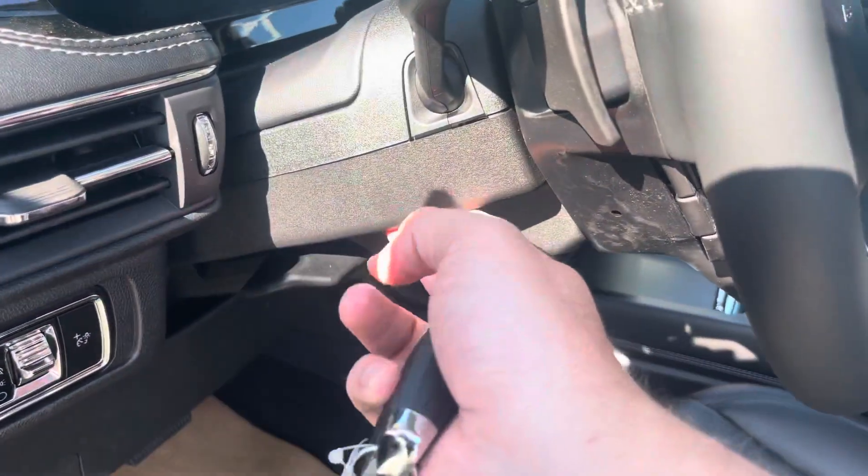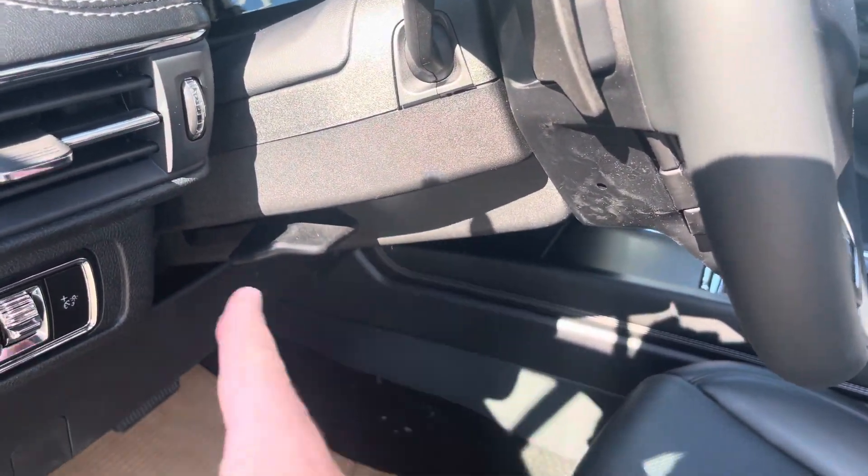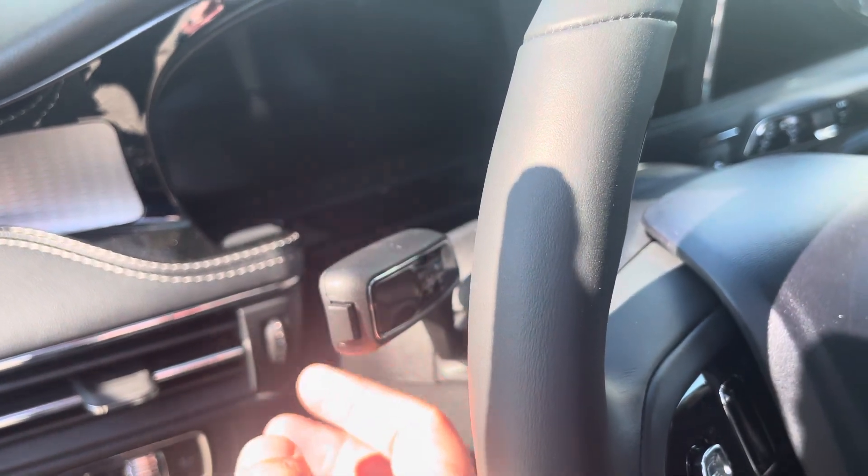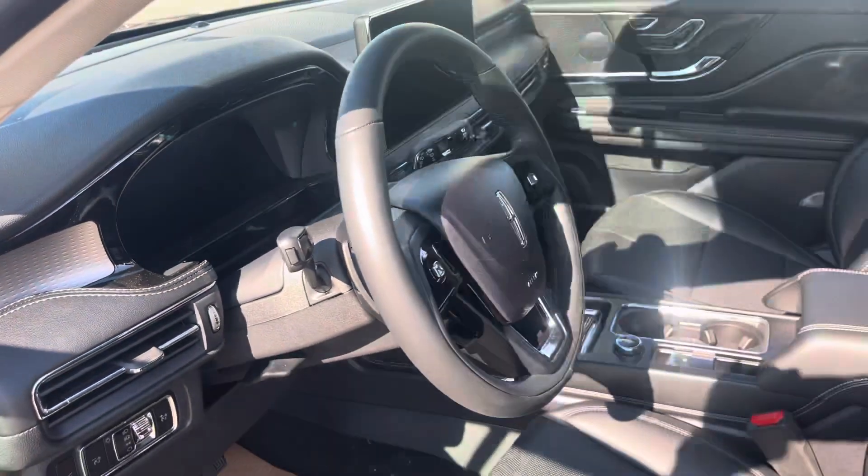We have headlight controls, interior dimmer switches, and power lift gate controls. The steering wheel is tilt and telescopic. On the end of your signal light stalk there's a button for the lane departure warning system, which is nice and easy to control.